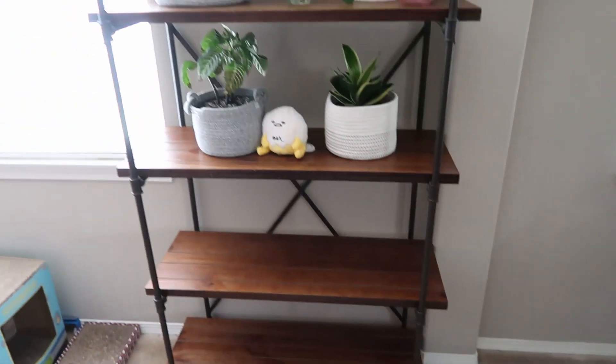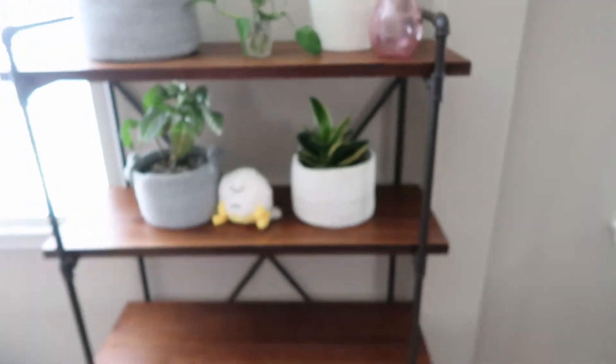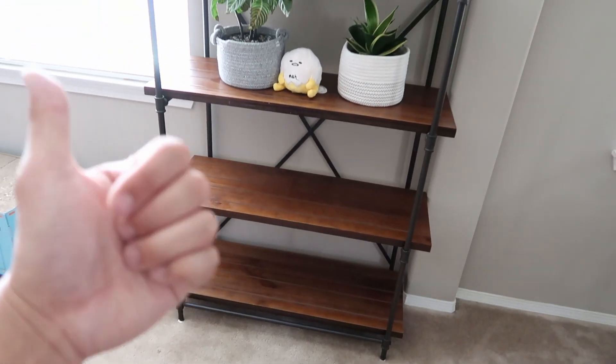I wanted to show you guys one of our new furniture. I actually got this shelf right here — it's kind of like a farmhouse shelf when you look closer, metal piping. I got it on Offerup for 25 bucks.